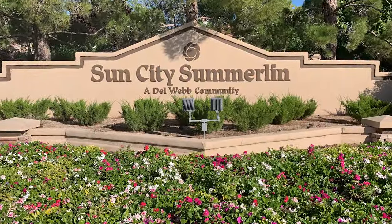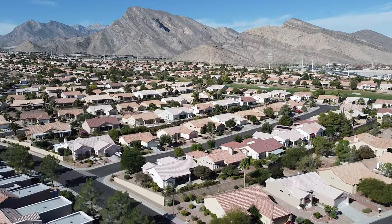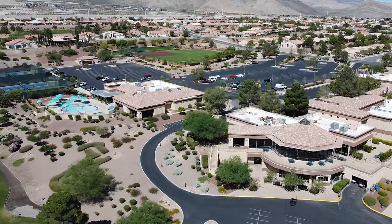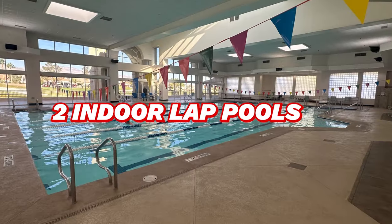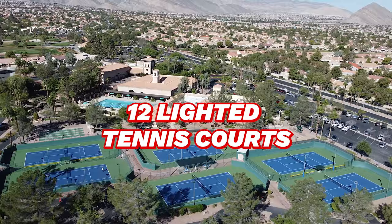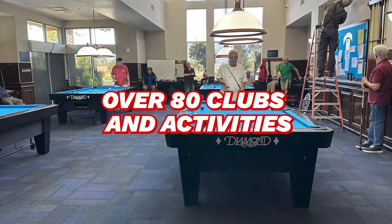Number one on our list is right here in our backyard: Sun City Summerlin. Sun City Summerlin by Del Webb is the largest 55-plus community in Las Vegas, located in Summerlin North with over 7,700 homes, including single-family homes and townhomes. Built between 1989 and 1999, it offers a variety of amenities including four community centers, Starbright Theater, three gyms, three outdoor pools, two indoor lap pools, three 18-hole golf courses, 10 lighted pickleball courts, 12 lighted tennis courts, eight bocce ball courts, four shuffleboard courts, miniature golf, a softball field, and over 80 clubs and activities, and much more.